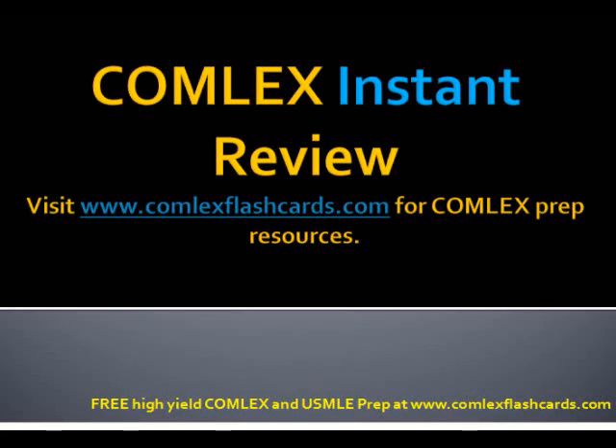Hello and welcome to the Comlex Instant Review. Today's topic is COPD. Let's review some of the clinical features of COPD.